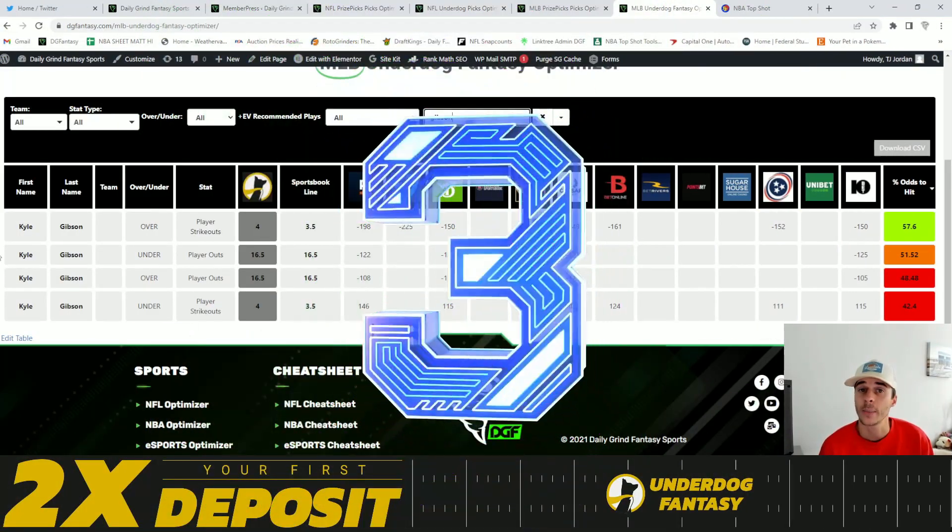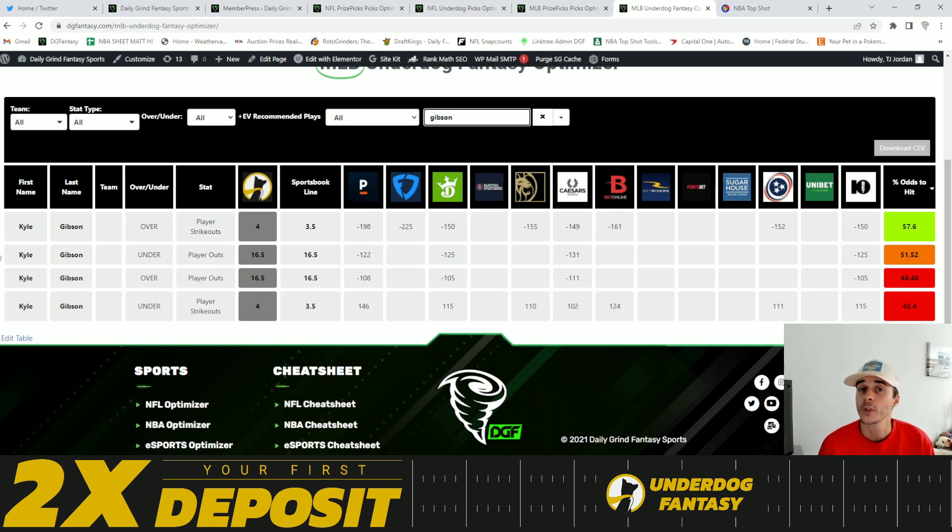Coming in at number three is going to be Kyle Gibson over four strikeouts. The sportsbook line is currently set to 3.5 with heavy juice on the over, giving this a 57.6% chance to either hit or push the over of four strikeouts.